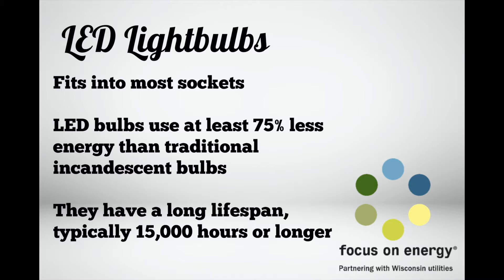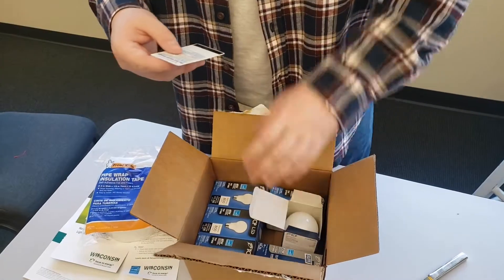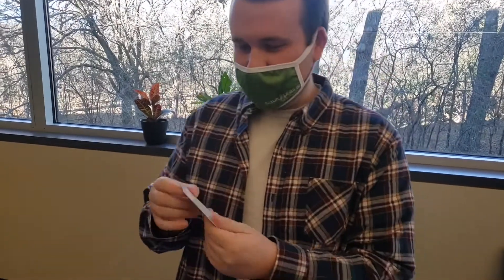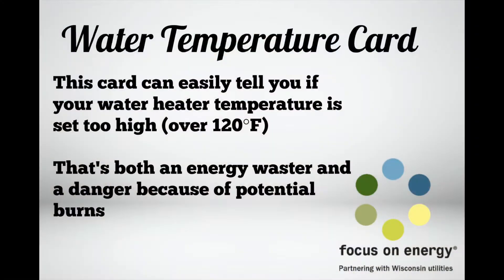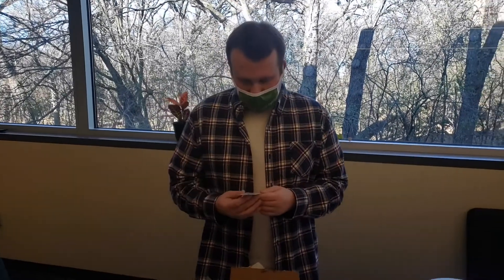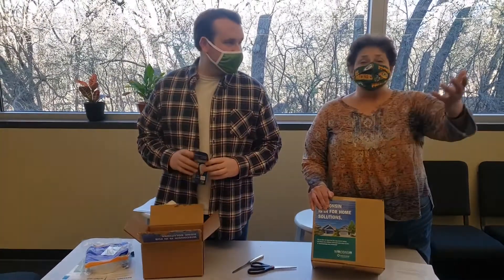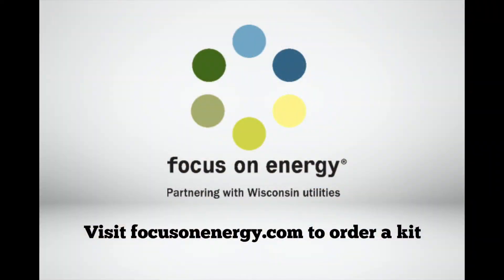What else do we have in that box designed for the non-rural zip codes from Focus on Energy? This is a water temperature card, and the hot water temperature card tells you if your water heater temperature is set too high — namely over 120 degrees — which is both an energy waster and a danger because of potential burns. All you have to do is put the card in a cup of hot water and it'll tell you what's going on. These boxes are available to all of you across the state of Wisconsin at no charge.